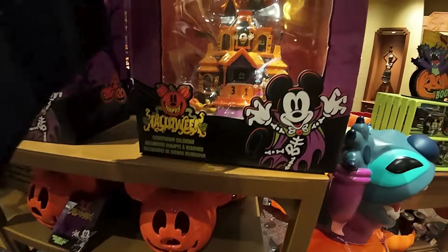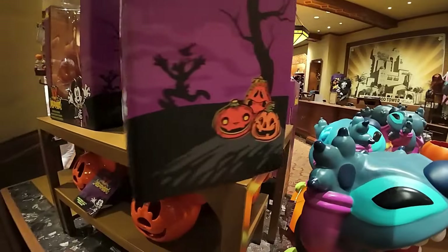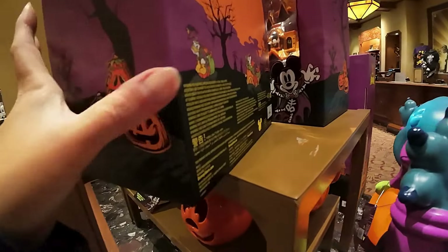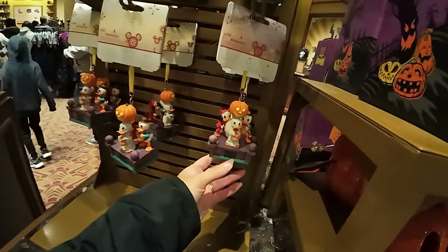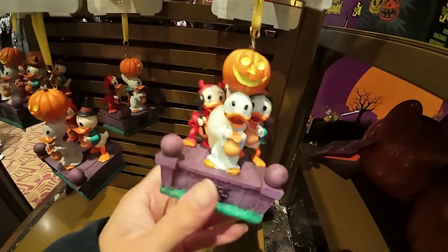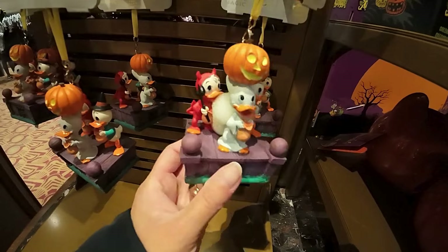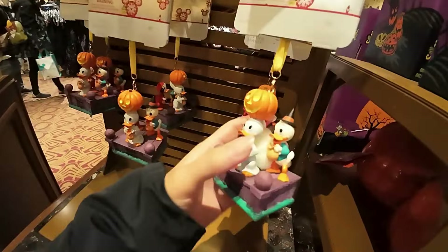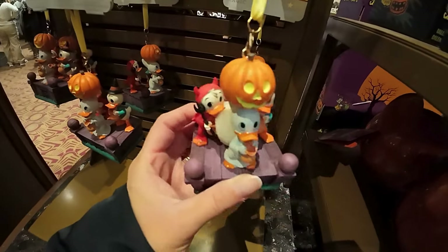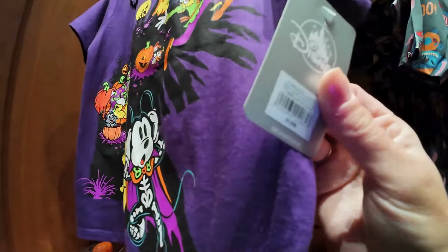Countdown calendar - I love that, I think that's a really good idea. That is 58 euros for the countdown calendar. But in all honesty, unless you're collecting things like this, when would you use it? I'm not sure I'd put it on a Christmas tree, so you'd need a Halloween tree I'm guessing. Let's see how much these are - 20 euros. Personally I think that's a Christmas ornament, so pumpkin Christmas!